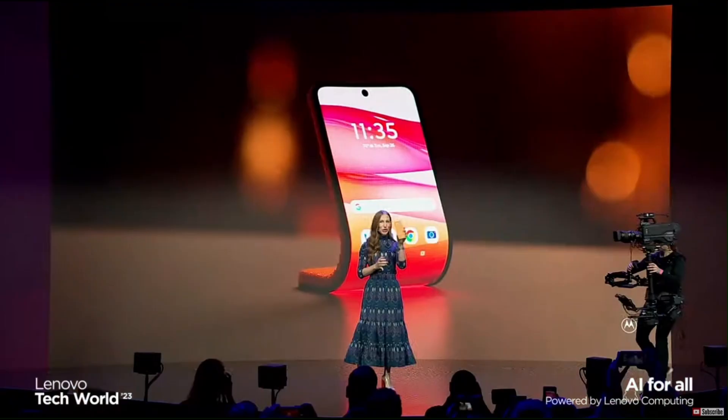Hello, everyone. Like the rollable phone concept that we unveiled at Tech World last year, Motorola continues to push the boundaries of flexible hardware. Today, I'm excited to show you how this adaptable device can bend, shape, and mold to your needs.